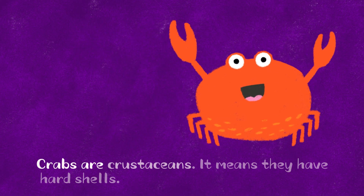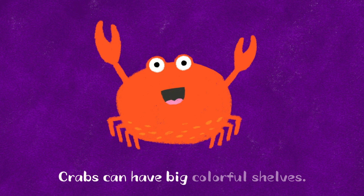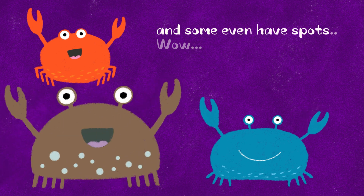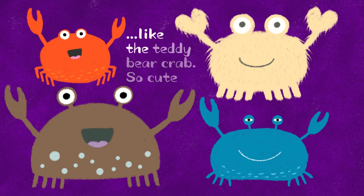Crabs are crustaceans, which means they have hard shells. Crabs can have big, colorful shells. Some are red, some are blue, and some even have spots. Wow, so pretty! Some even have hairs, like the teddy bear crab. So cute.